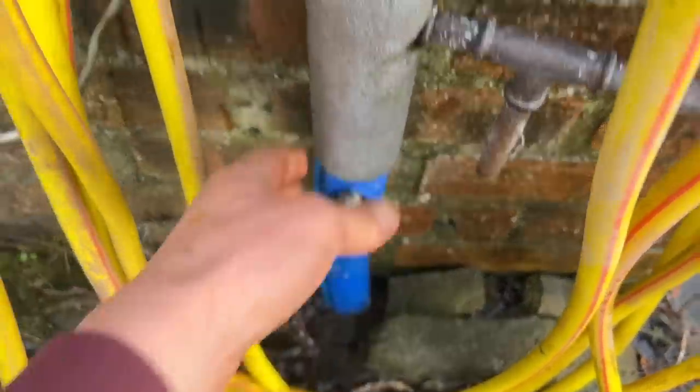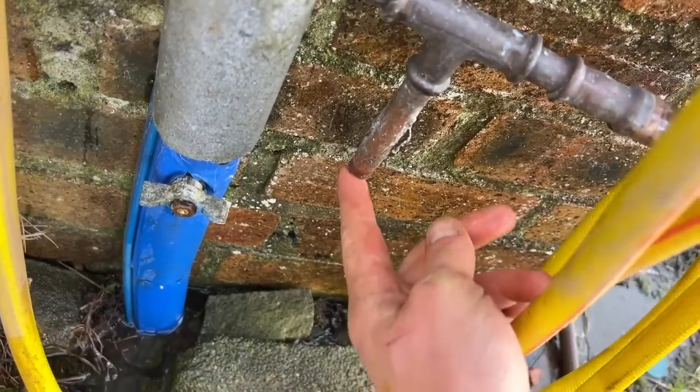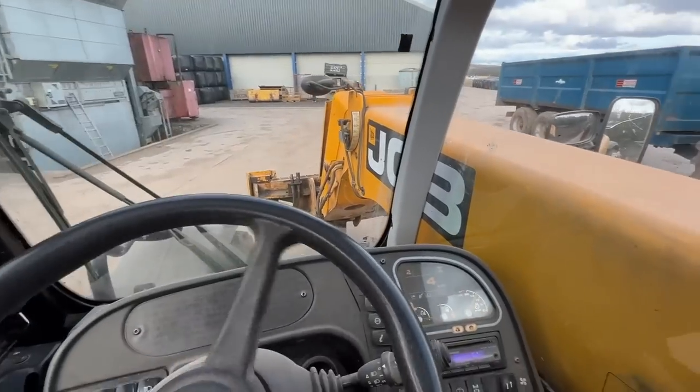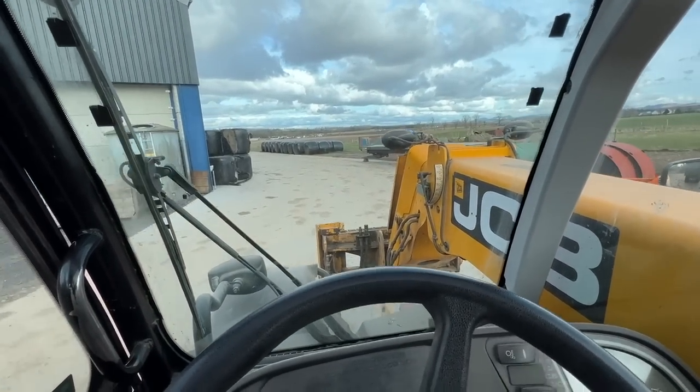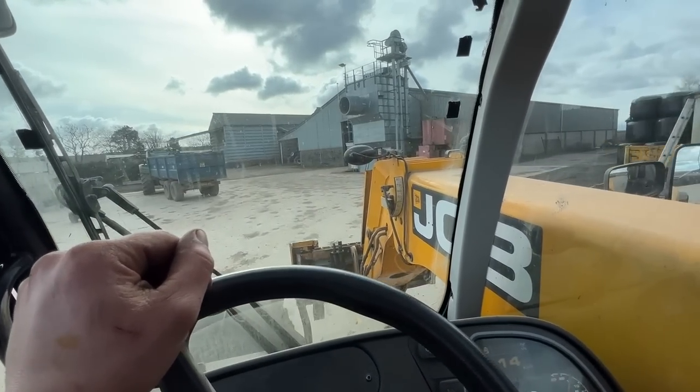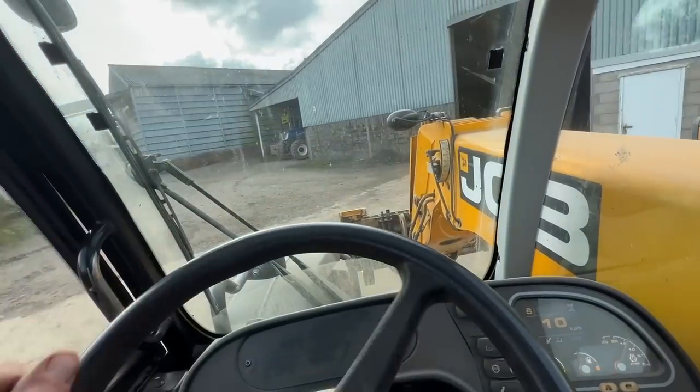That stopped it, but the frost has cracked the pipe there and blown the fitting off the bottom. There's a wee valve there as well. Quick filter change - is she going to play ball? Yeah. I think it was just the very cold temperatures this morning. Good, easy fix.